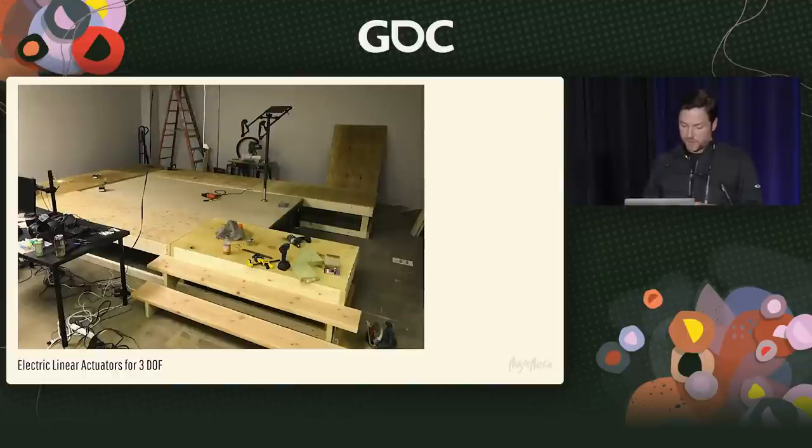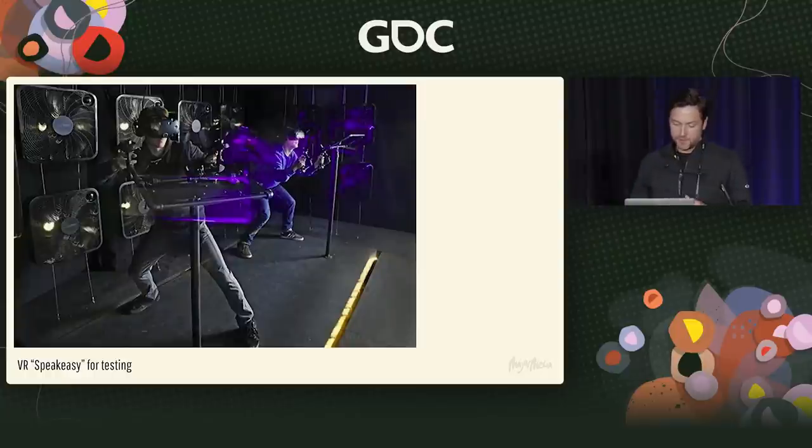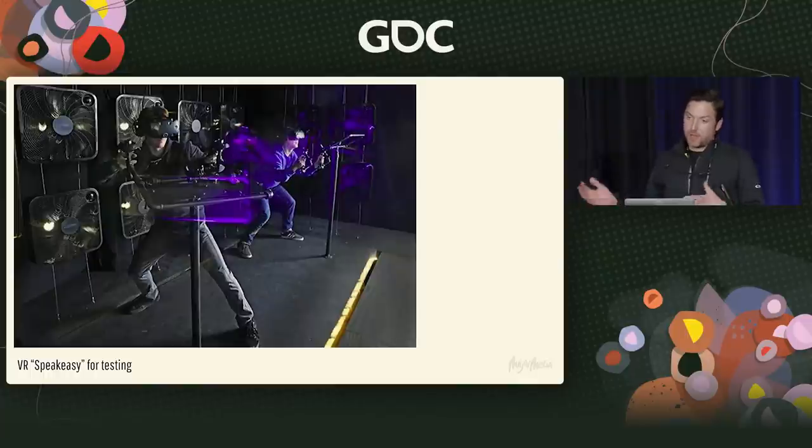We built a safety deck around the motion platform and created what I call the VR Speakeasy. This was set up in the storage closet of a sandwich shop — you had to suck in your chest to get past the garbage bins to get in the door. Every Friday night, we'd invite people out, bring a bunch of beer, and put people through this VR experience. They had no idea what to expect, and we just studied whenever they felt sick and kept iterating until nobody got motion sick whatsoever.